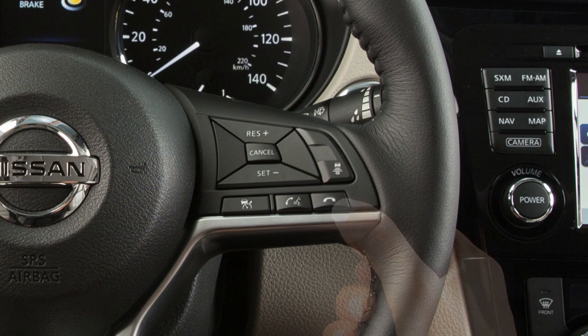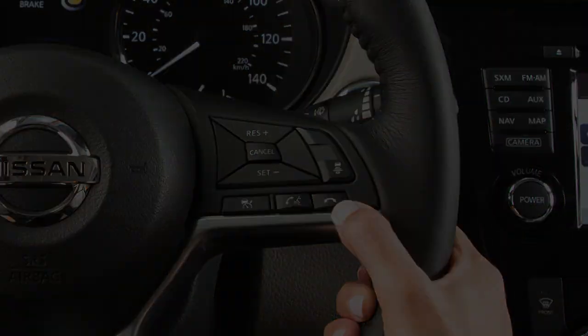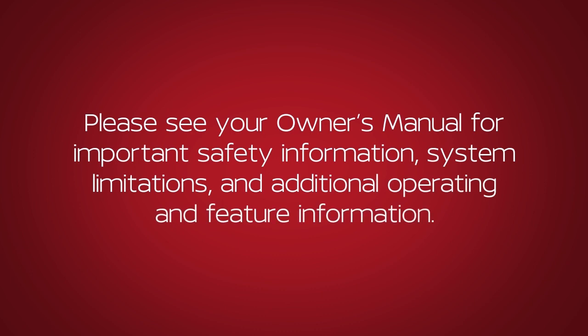To cancel a voice recognition session, press and hold this button. Please see your Owner's Manual for important safety information, system limitations, and additional operating and feature information.